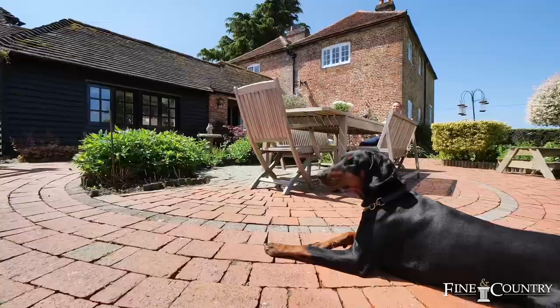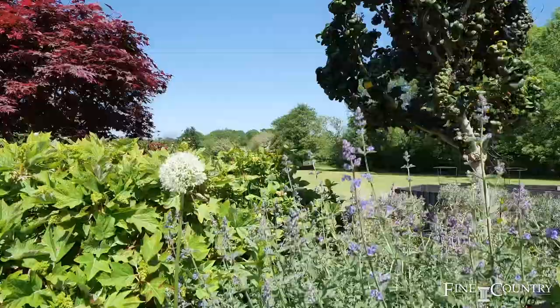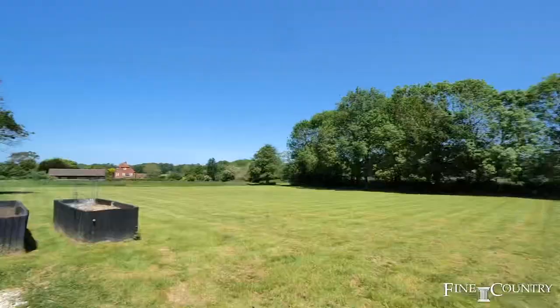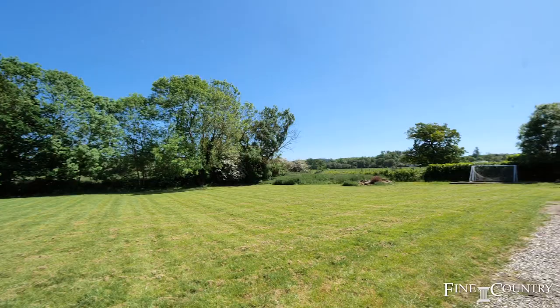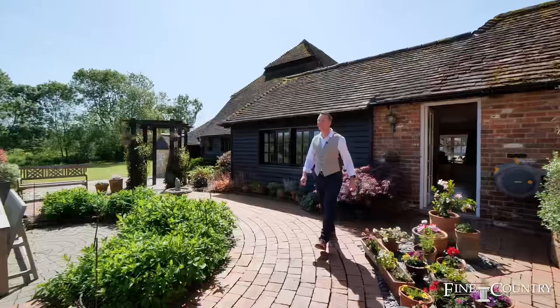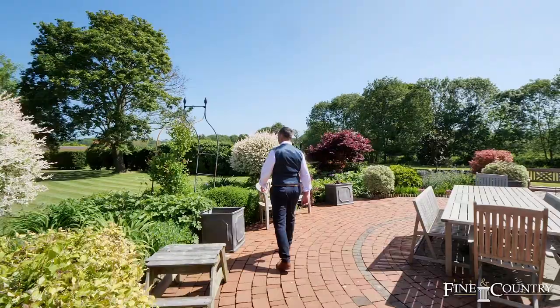Home Farm offers a once-in-a-generation opportunity to secure a period home with a wealth of features. The huge floor space provides flexibility to create an enviable family home. Set in an idyllic location, it offers the best of both worlds of town and countryside. If you would like to know more or book an exclusive viewing, please contact me, Mark McVeigh, at Fine & Country on the details to follow. Thank you all for watching.